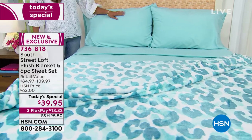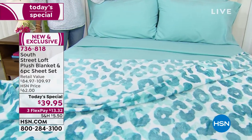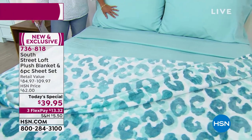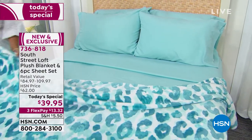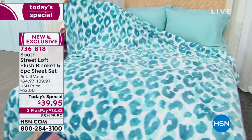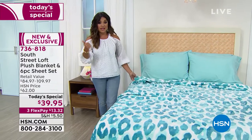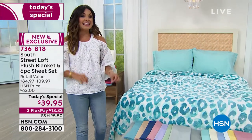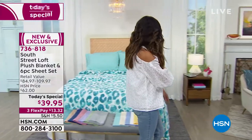With this set you're getting the fitted sheet, the flat sheet, and four pillowcases. Purchase them separately and you'd spend a lot more than $39.95 — that is our one-day sale Today Special pricing no matter what size you pick up. We have twin, twin XL, full, queen, king, and yes, even California king. Everybody gets to take advantage of that price.